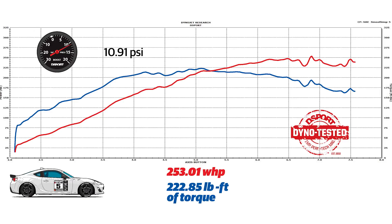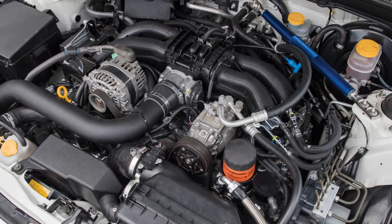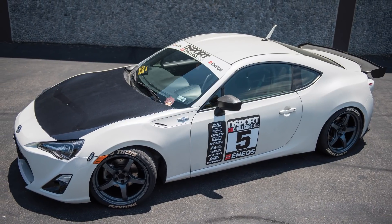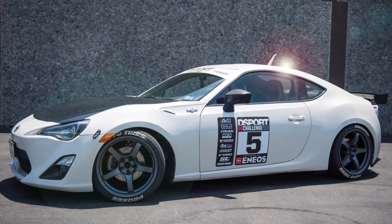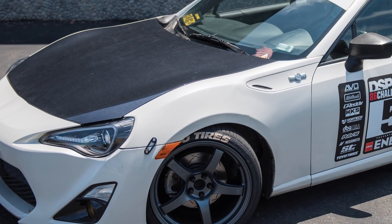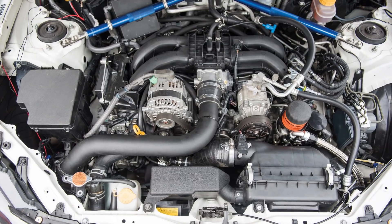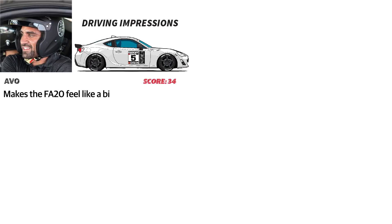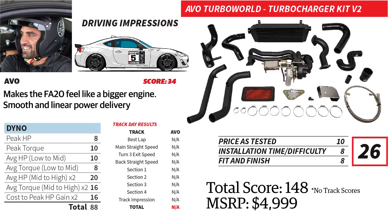The AVO turbocharger actually came in first in the average low-to-mid and mid-to-high horsepower categories. Unfortunately, the AVO system never saw track time due to clutch issues experienced with its test vehicle. With its linear power delivery, the AVO system could have shined on corner exits, maybe even winning the category. The AVO Turbocharger system could be one of the friendliest turbochargers in street-driving conditions. With a price tag just under $5,000, this could be a great addition to any daily-driven FA-20 that occasionally visits the track.